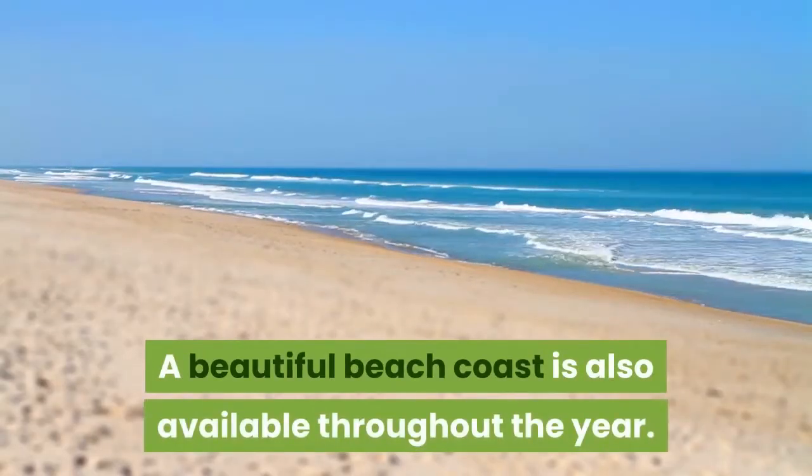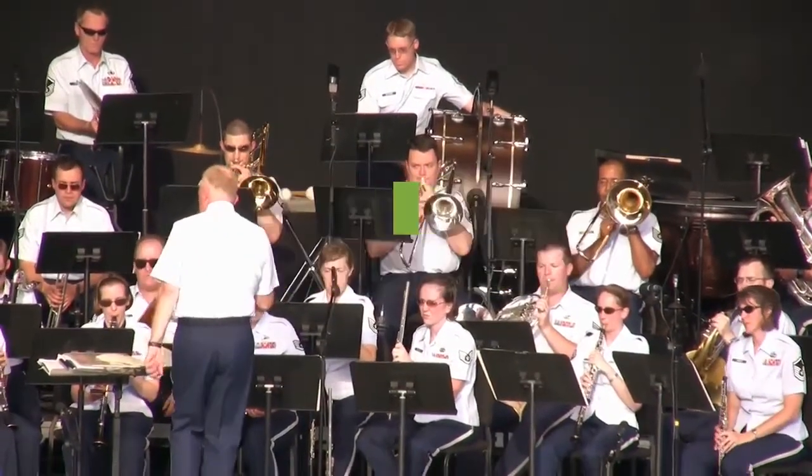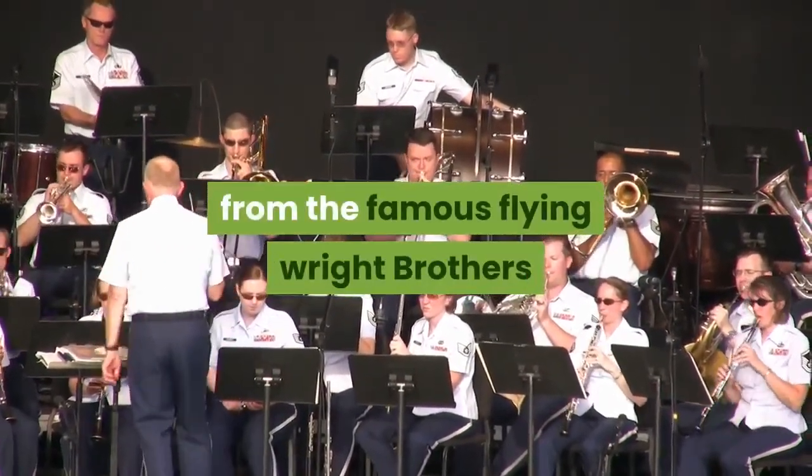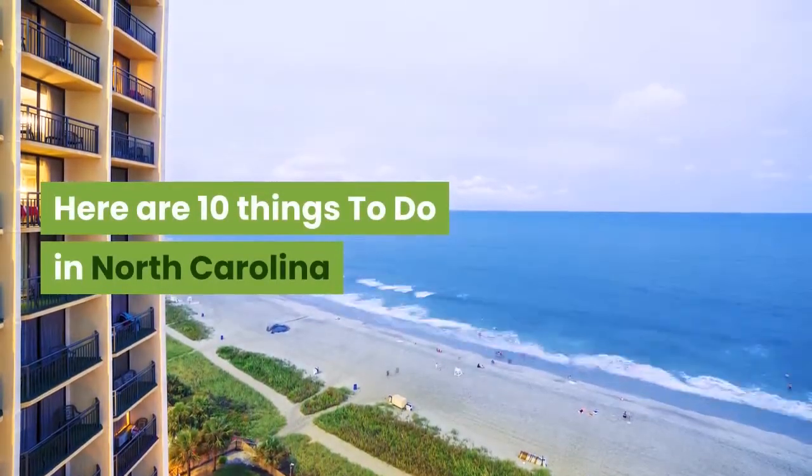A beautiful beach coast is also available throughout the year. The entire state has a history all its own, from the famous Wright Brothers to the expansive Biltmore Estate. Here are 10 things to do in North Carolina.